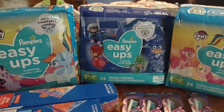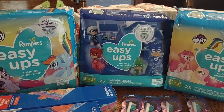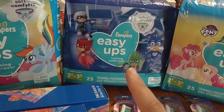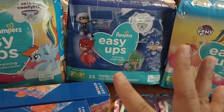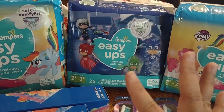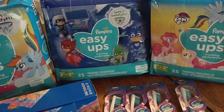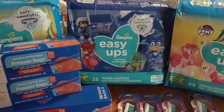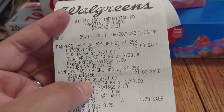So I grabbed three packs at $10.50 each. And I have three $2 digital coupons for EasyUp on the app, but I only grabbed one. So it's around $31 for all of that. I'm going to show you the receipt — that's my last transaction because I'm stocking up on diapers and EasyUp for my daughter.